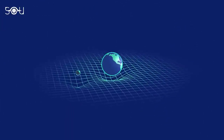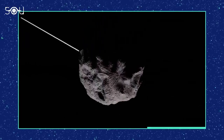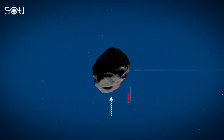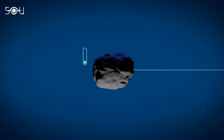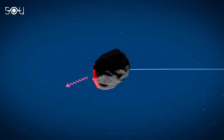In addition to gravity, asteroids can be pushed around by non-gravitational forces like the Yarkovsky effect. When sunlight strikes a rotating asteroid, the day side heats up. As the asteroid turns, the night side cools down and releases the heat, exerting a small thrust on the asteroid which can change its direction over time.